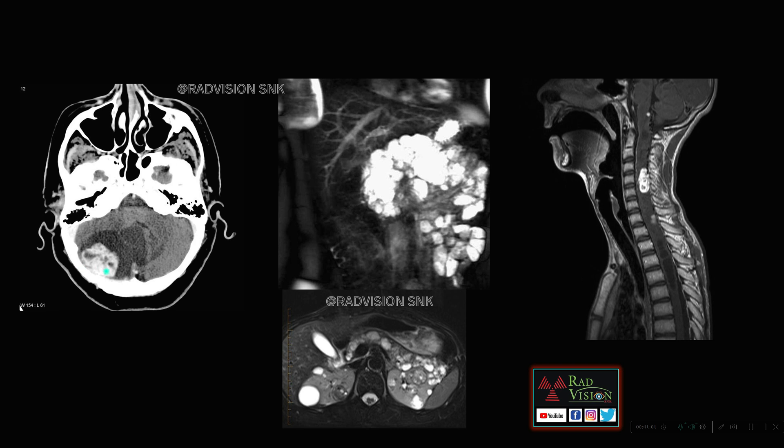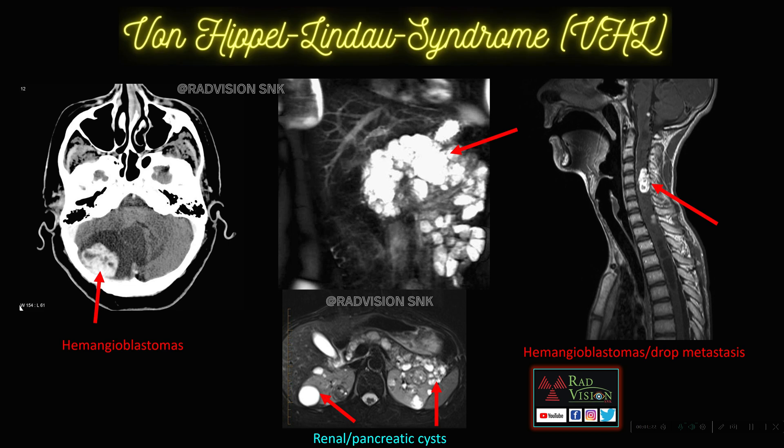Next case: here you can see there is a cystic lesion with an enhancing mural nodule, multiple cysts noted in the pancreas, renal cysts, and mixed signal intensity lesions in the cystic lesions. There are also enhancing lesions along the spinal cord along with some syrinx. This is a case of Von Hippel-Lindau syndrome. These are multiple hemangioblastomas associated with pancreatic and renal cysts. The most common predisposed risk factor is renal cell carcinoma — most commonly the clear cell type. Hemangioblastomas are also noted in the spinal cord, and sometimes there will be drop metastasis. Whenever you see multiple hemangioblastomas with pancreatic and renal cysts, definitely suspect Von Hippel-Lindau syndrome.